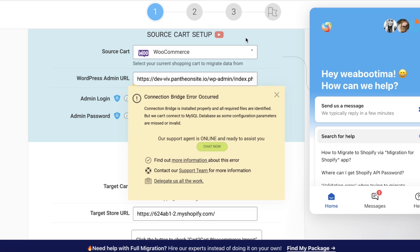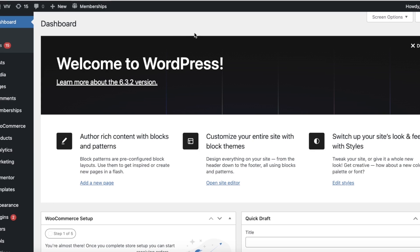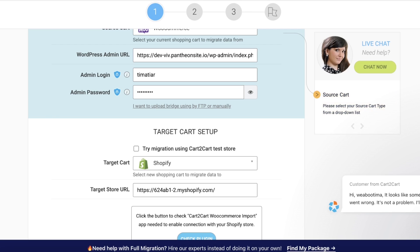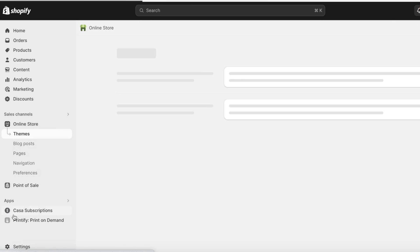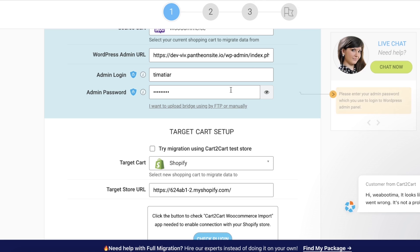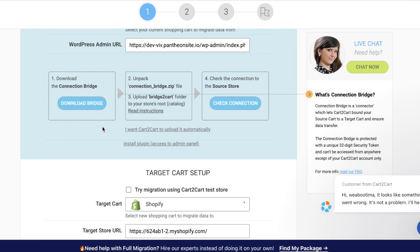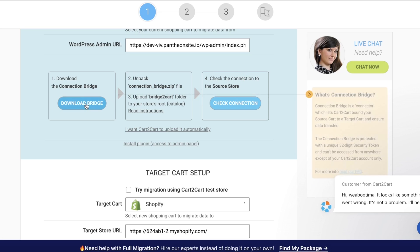A connection bridge error occurred, which might mean the bridge is missing or invalid. Another reason might be that you haven't allowed Cart to Cart to migrate within your WordPress dashboard. Make sure you're adding accurate login info. If you have this issue, make sure your apps are installed. On WordPress, if you have another migration issue, you can click 'I want to upload the bridge using FTP or manually,' then click 'Download Bridge' and unpack the file.